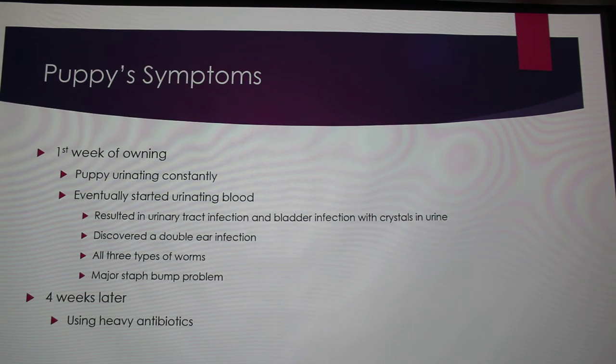During her first week of owning the puppy — a black and rust dog, meaning it was heterozygous — she noticed it was urinating constantly, not just typical puppy behavior. Then she noticed it started urinating blood and took it to the vet immediately. The dog had a urinary tract infection, a bladder infection, and crystals in the urine. She also had a double ear infection — Doberman ears are very thick, which is typically why they crop them. And the dog also had worms, just a bunch of problems.